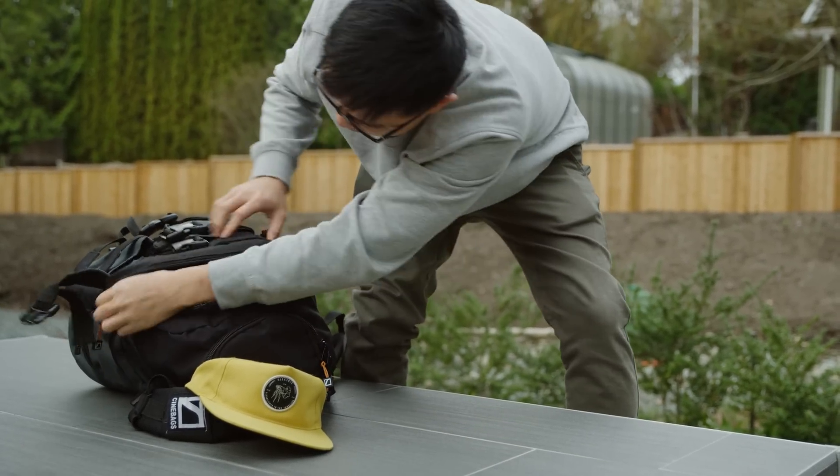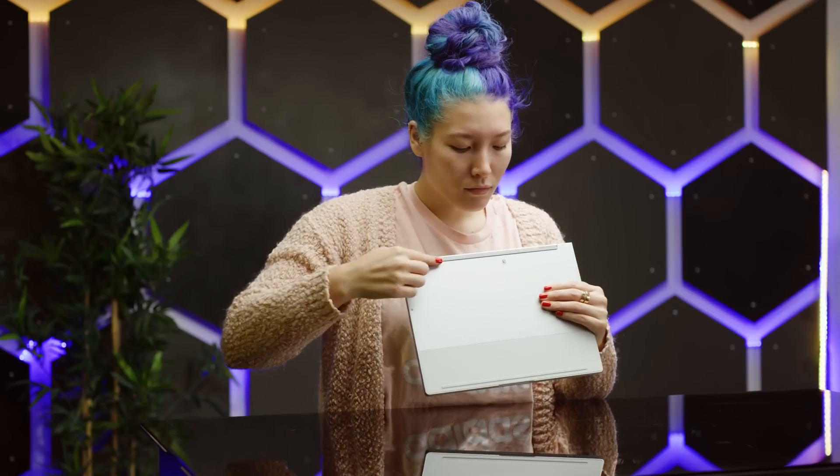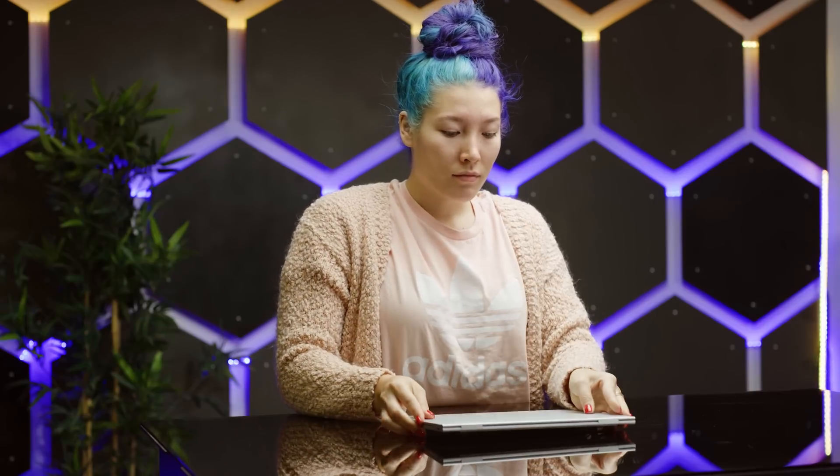It's only 10 millimeters thick and 2.4 pounds. The list kind of goes on from here: the screen and the hinge feel solid, the aluminum chassis is rigid, and it stays firmly planted where you put it down, whether it's on the table or on your lap, due to the large rubber surface on the bottom.